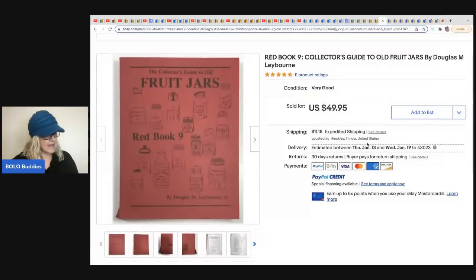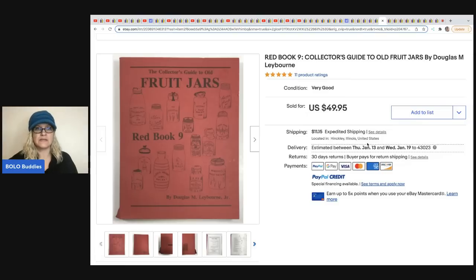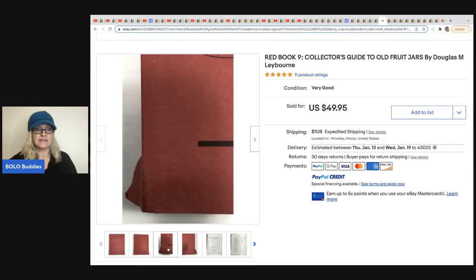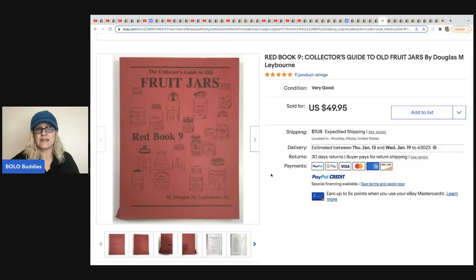The next item came from Electric Garage Sale. This is a collector's guide to old fruit jars — pretty interesting, and somebody that collects old jars would definitely be interested. He did a great job of showing the defects — always take closeups of defects, that's really important. He got this at an estate sale clean out, just his labor, and it sold for $49.95 plus shipping.